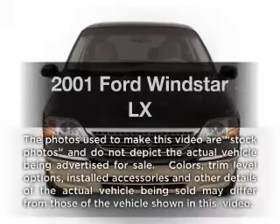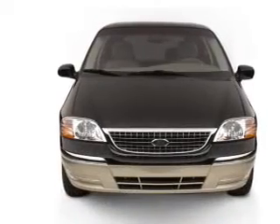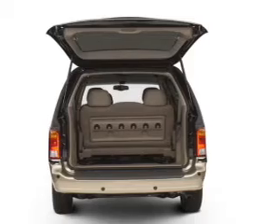Presenting the 2001 Ford Windstar. Travel the roads in style and comfort in this great vehicle. With a solid six-cylinder engine, the powertrain includes front-wheel drive that responds smoothly to its automatic transmission.